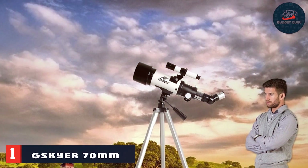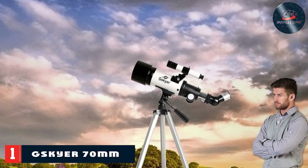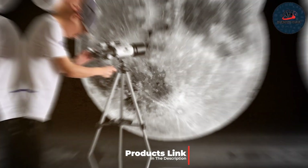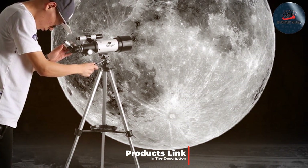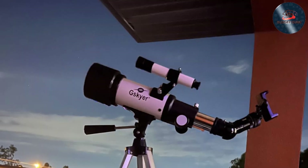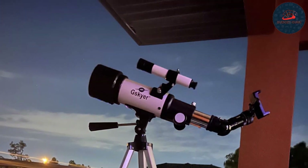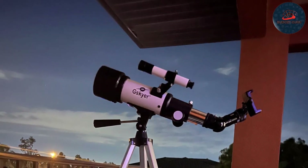The Tiskaya 70mm Travel Telescope Kit is an excellent choice for beginners and mobile astronomers. This telescope features a 70mm aperture lens, which ensures clear and bright images of celestial bodies. The compact and lightweight design makes it incredibly portable, ideal for those who love to gaze at the stars from various locations. The Tiskaya telescope sports a sleek all-black finish with an adjustable aluminum tripod, ensuring stability on uneven surfaces.